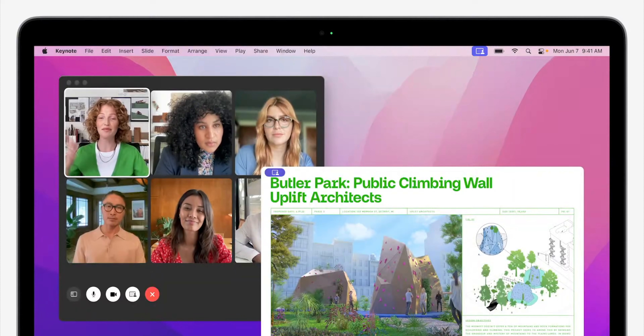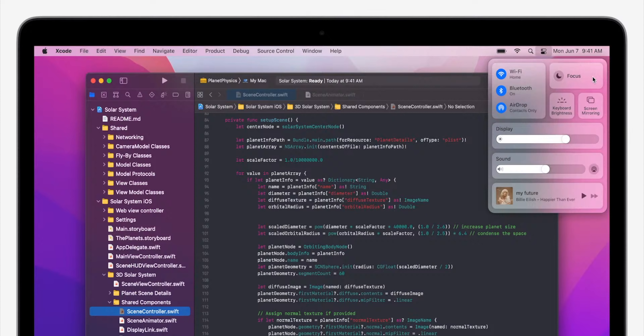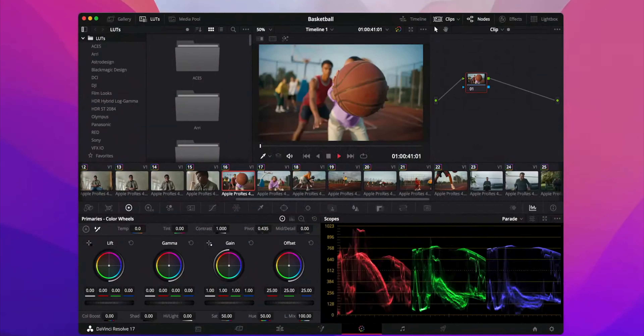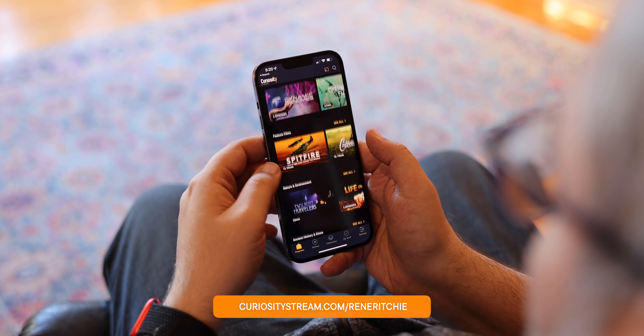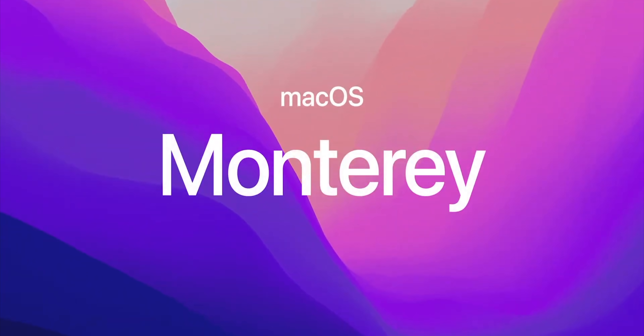Live text, FaceTime for lock screens, quick notes, focus modes, shortcuts, M1 Pro and Max acceleration, and Safari redemption. I'm Rene Ritchie, thanks to CuriosityStream with Nebula for sponsoring, and John Gruber of Daring Fireball, the talk show and dithering fame for joining me for macOS Monterey — the review. Let's do this.